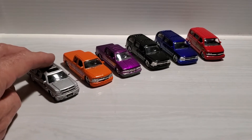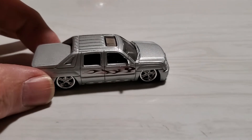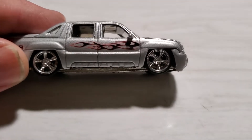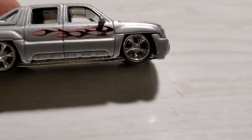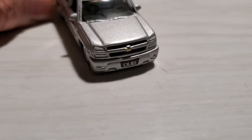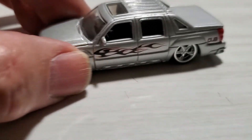Well, this is the Chevrolet Avalanche — very cool truck, very nicely done. Jada Toys, you know, metal body, metal chassis, custom wheels, low profile tires. Very cool, very nicely done.